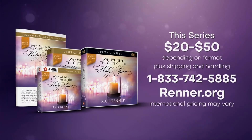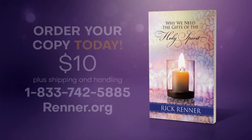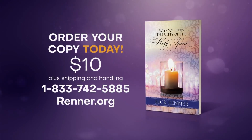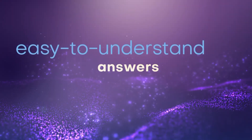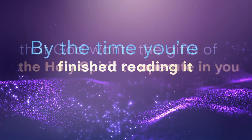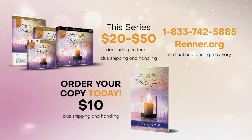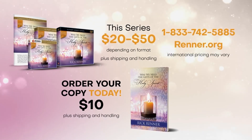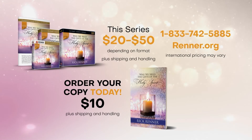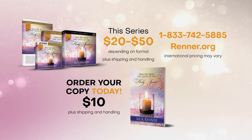This essential series is available in digital or physical formats starting at just $20. We also want you to get Rick's accompanying companion book, Why We Need the Gifts of the Holy Spirit. This powerful, easy-to-read, 100-page book is only $10 and is loaded with easy-to-understand answers about the gifts of the Holy Spirit. By the time you're finished reading it, you'll understand that God wants the gifts of the Holy Spirit to operate in you and in every church. Call the number on your screen now or go to renner.org to order.